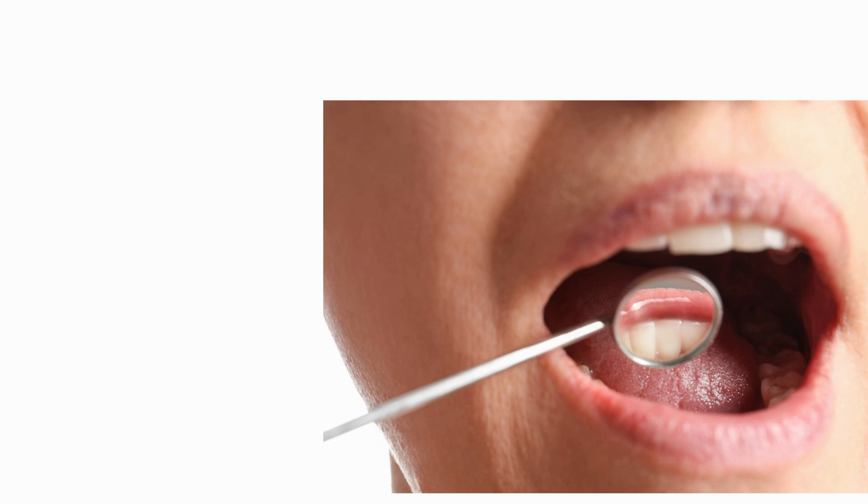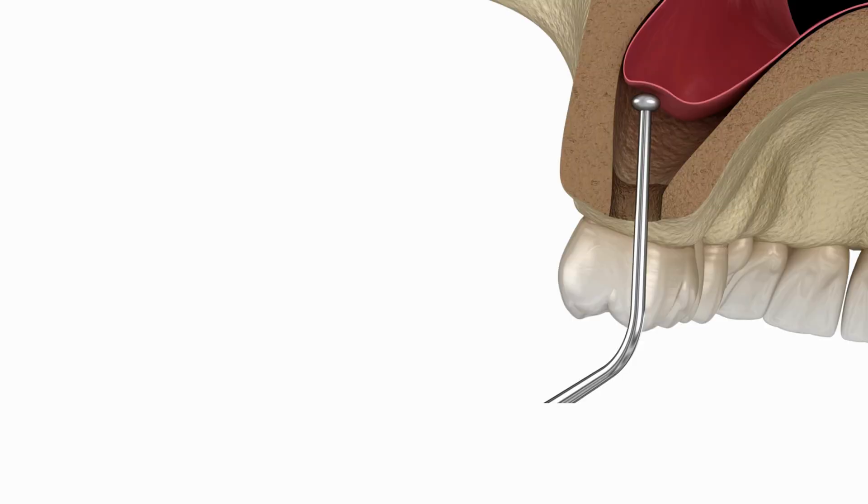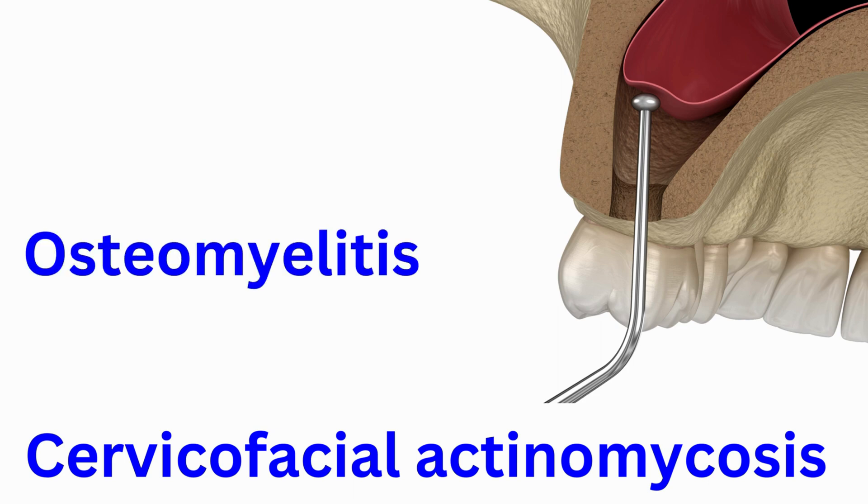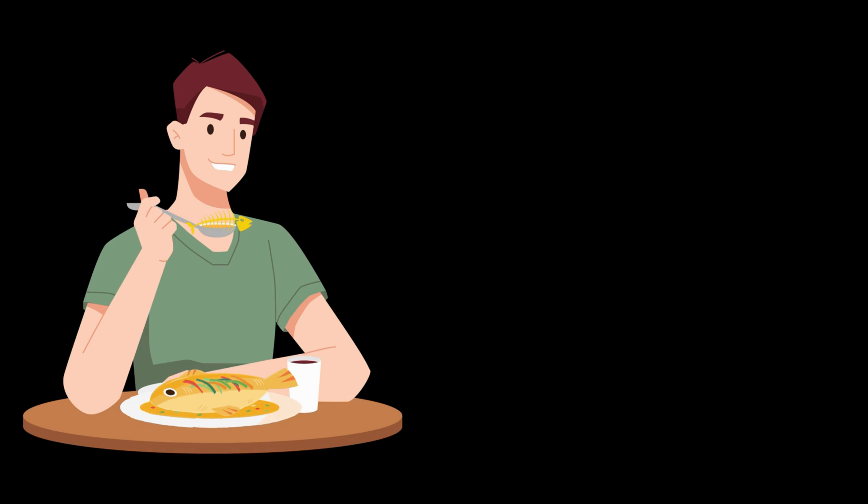Fistulation of an abscess refers to the abscess making a sinus tract in order to drain the pus. This is called cervicofacial actinomycosis. This abscess can go deep and can also result in osteomyelitis. This abscess is visible as a pus-filled mass on the cheek.